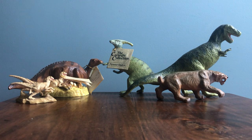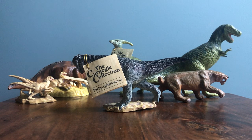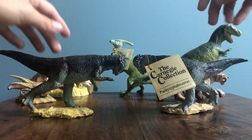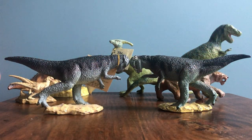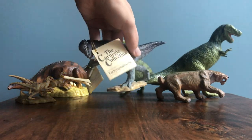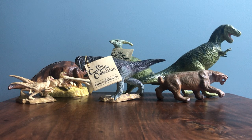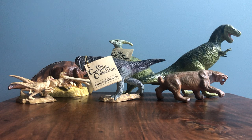Next up we have another repeat figure - the Carnegie collection Pachycephalosaurus. Another really good figure but it is a repeat for me. I have three or four of the other color scheme and this makes the second one I've gotten of this color scheme, but this one is in better condition than the one I had previously. One thing worth mentioning - this lot is not the first time I've purchased from this seller. I actually bought the big Carnegie Diplodocus, which I've reviewed on the channel, from this same seller.